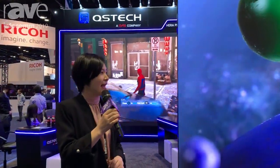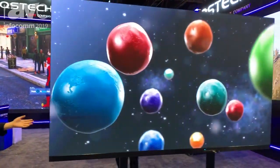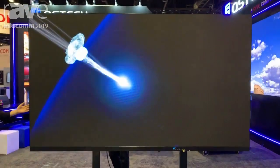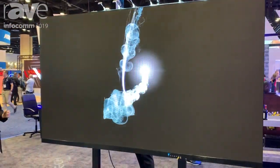Hello, hi people. QS Tech is happy to be here again this year, and this year we have brought our eye-catching product, which is this thing here. It's called M-Wall and it's a perfect solution for a conference room.